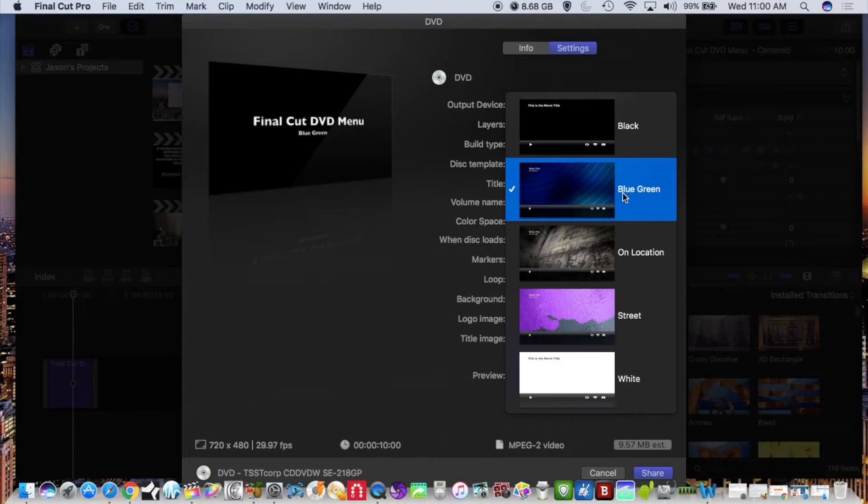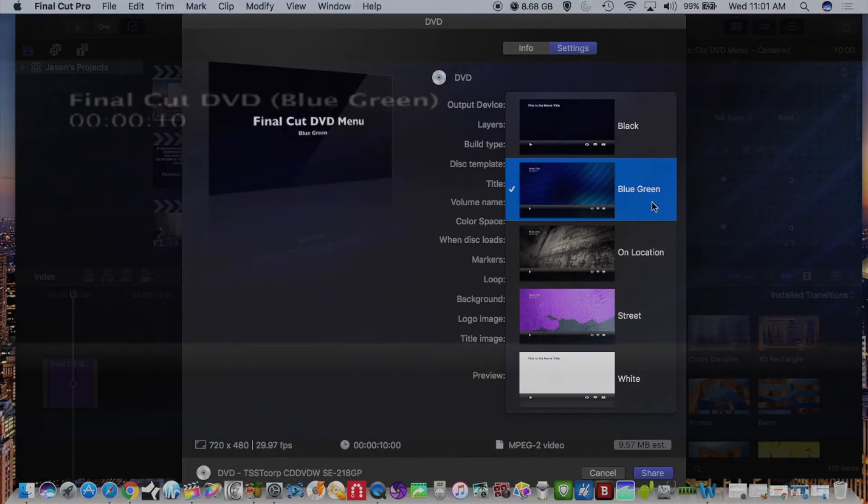The updated ones they have now are the blue-green 'On Location' and 'Street' menus. I've already created DVDs for these, so let's take a look at the new DVD menus.